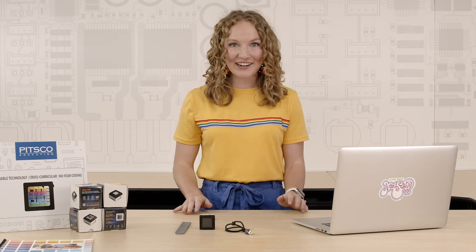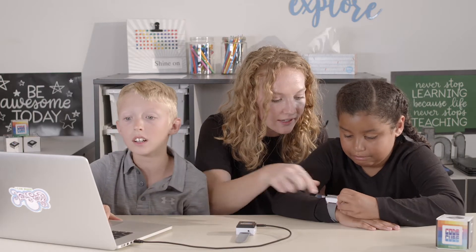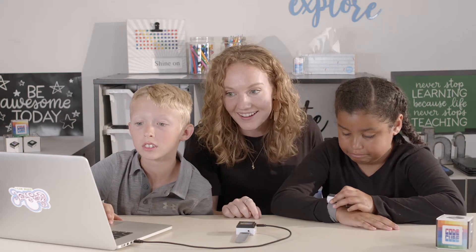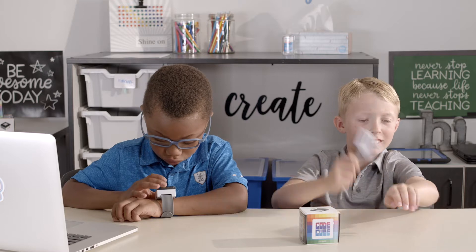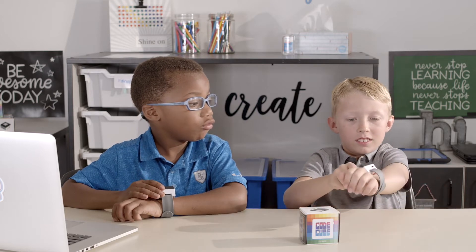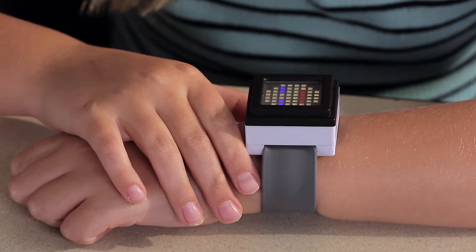Ready to teach coding without the need for complex and expensive robotic systems? Welcome to CodeCube. Ideal for first-time coders, CodeCube is a beginner-friendly learning tool that takes a unique approach to teaching kids the basics of coding. This fun and compact wearable device was specifically developed for elementary students in grades 3-5 and offers a fully programmable, full-color, 64-pixel LED screen that kids can code, wear, and let creativity soar.